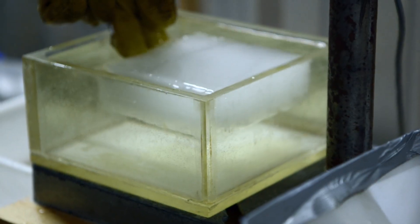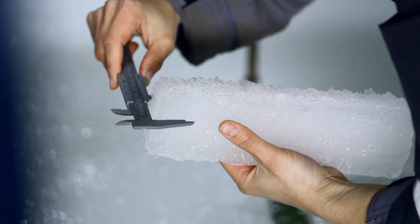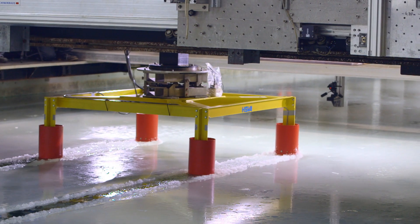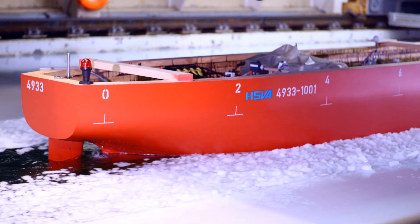Parts of the oceans are covered with ice, and even these conditions can be simulated at HSVA. The best thing for us is that we're the ice tank that uses the most advanced technology. Another benefit is that offshore structures or ice-breaking vessels can be tested with the same model, both in the ice tank and in other HSVA test facilities.